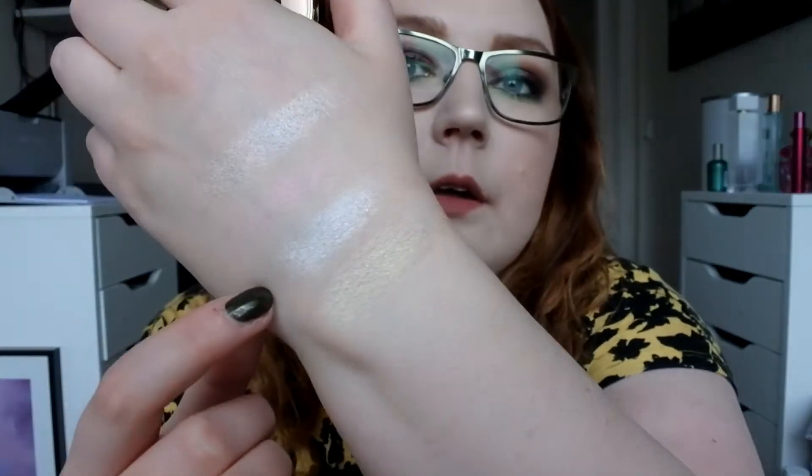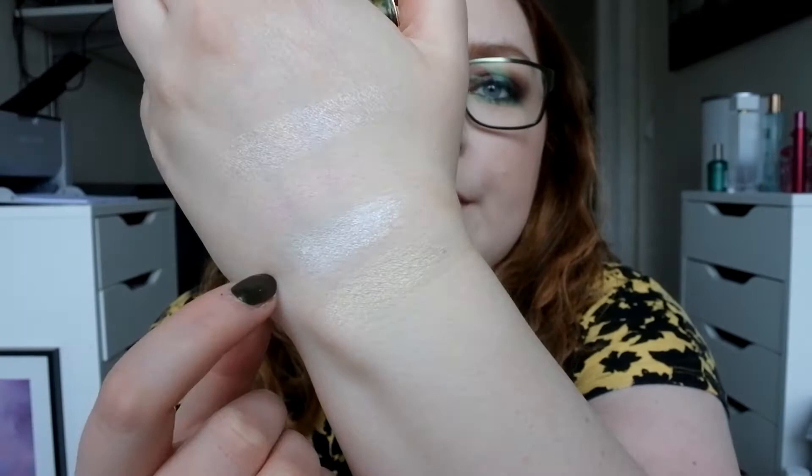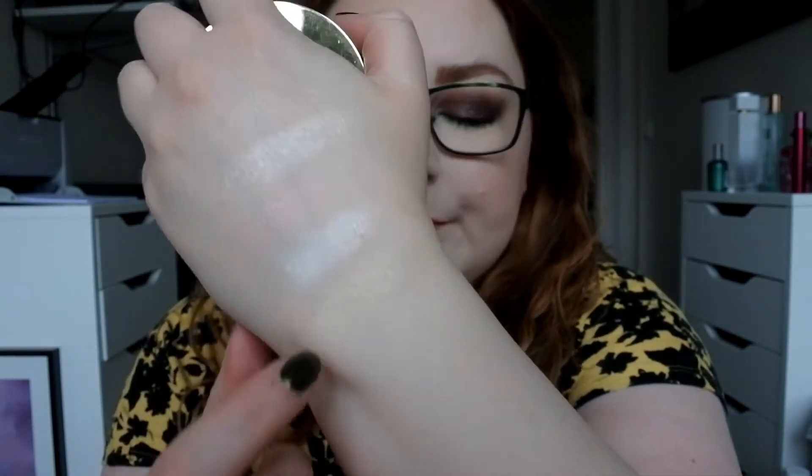Then I have these LA Girl Strobe Light Strobing Powders — I have one 10 Watt and one 20 Watt. These are a bit chunky and a little bit glittery, so I haven't used these that much. One of them is too golden for me. There's 10 Watt and there's 20 Watt. They are okay, but I haven't used those that much.